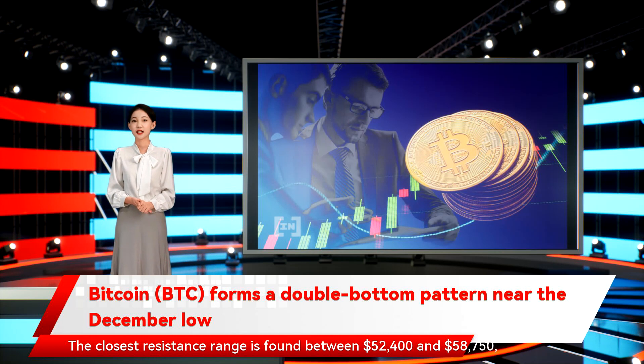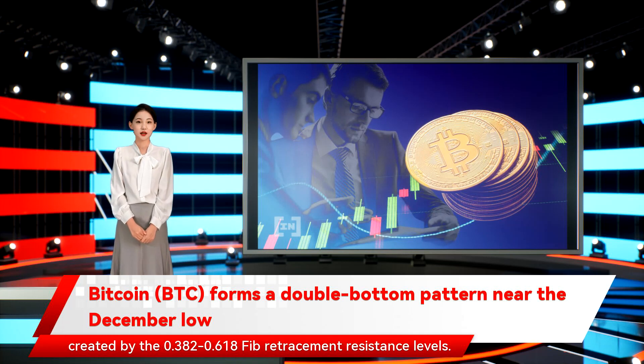The closest resistance range is found between $52,400 and $58,750, created by the 0.382–0.618 Fib retracement resistance levels.